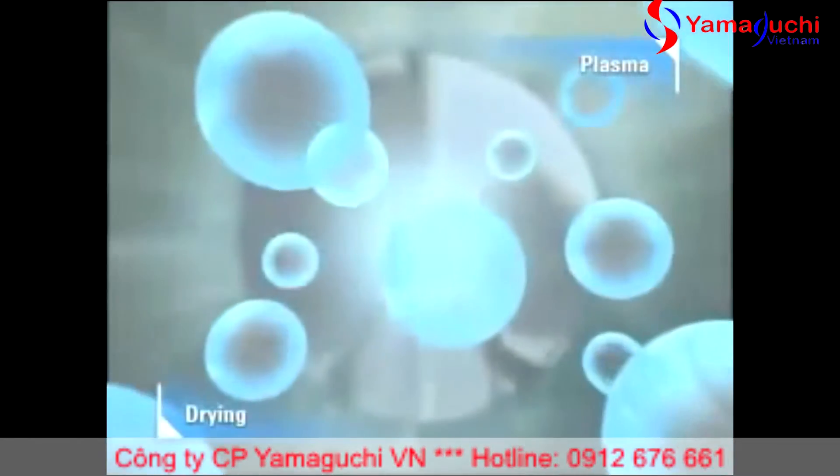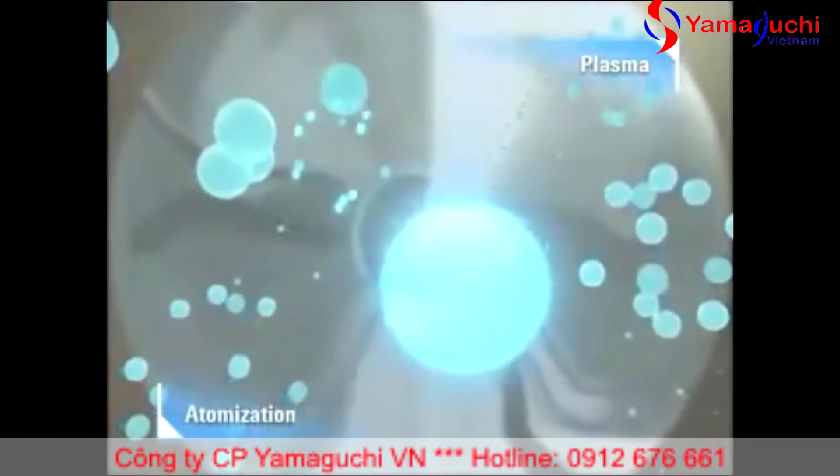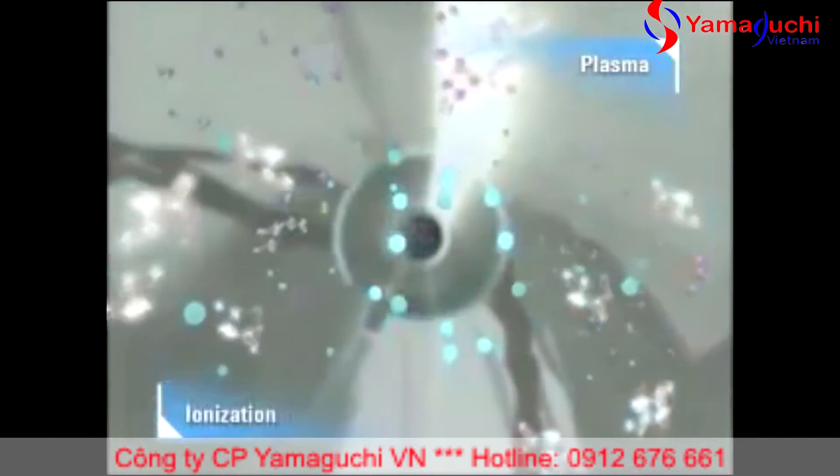As they travel through the high temperature argon plasma, the aerosol droplets are dried, decomposed, atomized, and finally ionized, producing a rich source of positively charged ions.